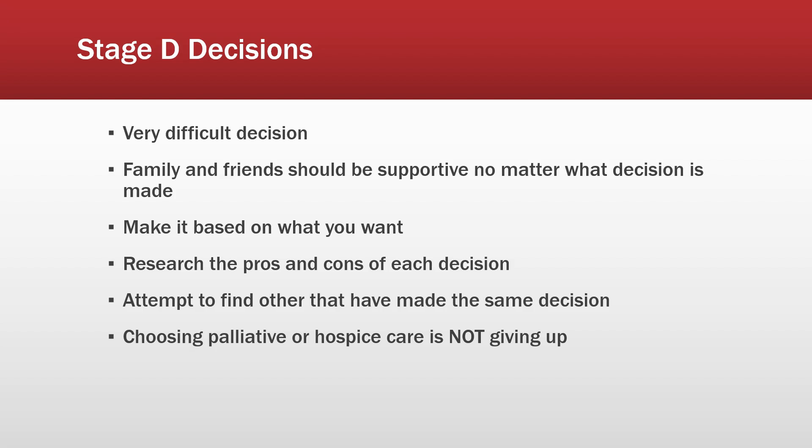For any family or friends listening: make sure you are supportive no matter what the patient chooses, because sometimes end-of-life care is what somebody wants, and it may seem like they're giving up — but they're not. Choosing palliative or hospice care is not giving up. That's a choice we all have to make, and if you make that choice, everybody — including myself — does and should support you.